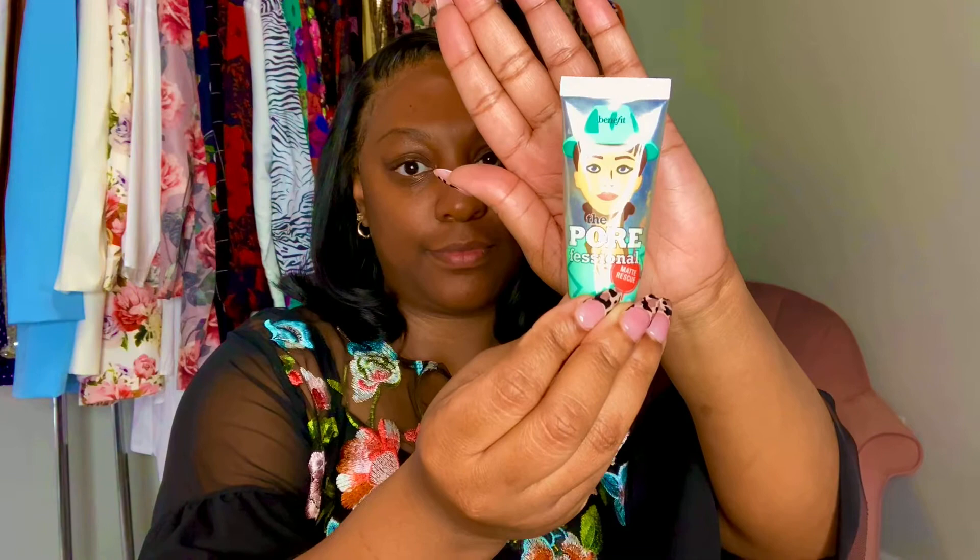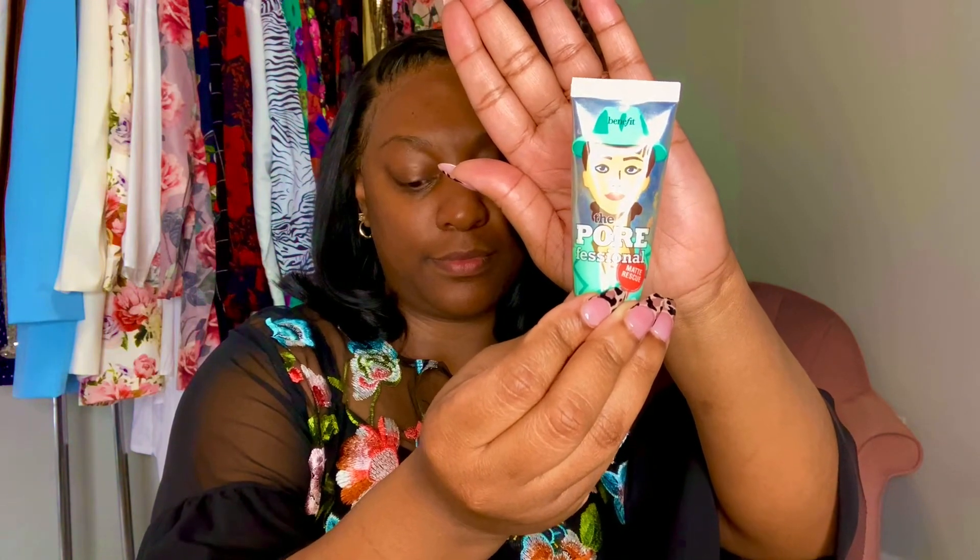I'm using the Benefit Professional Primer in the matte version. This is a very old school primer but I really love it for every day and for a fresh face. It does not do a great job keeping me matte all day, but it does do a good job minimizing the appearance of my large pores. I don't have that much texture on my skin but it helps with the little bit that I do have.